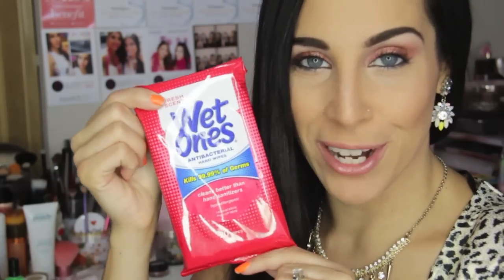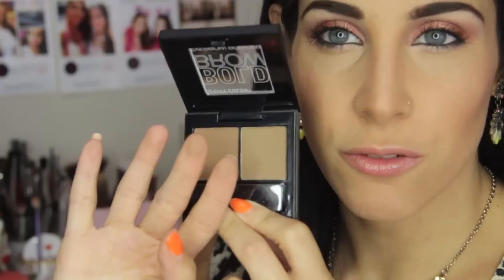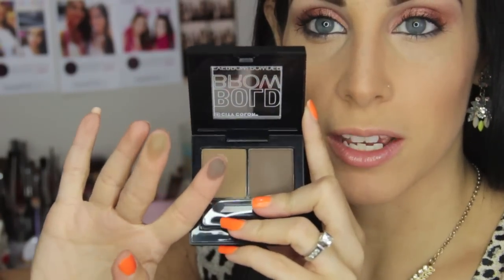I have my wet wipes right here so I can clean my fingers as I swatch, because I'm probably going to run out of swatching space soon — there is a lot of stuff here. Here are three of their Bold Brow eyebrow powder kits, which come in three different shades. This one is light to medium and comes with two little brushes. Next up is the medium, and finally the medium to dark — you can see super dark and super pigmented swatches.